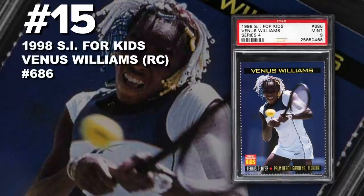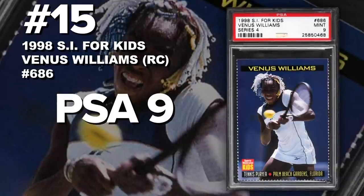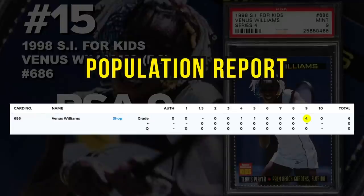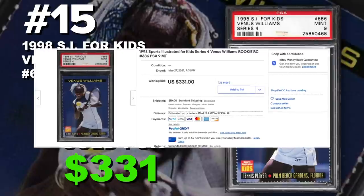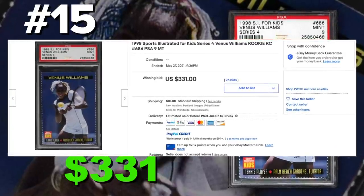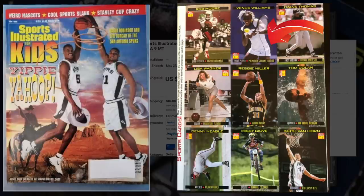Coming in at number 15: 1998 Sports Illustrated for Kids Series 4 Venus Williams Rookie Card number 686, graded PSA 9, Mint Condition. Current population of only 4 with just 6 submitted to PSA so far. Sold at auction on May 27th for $331. These Sports Illustrated for Kids cards are gaining more and more momentum — they were found in Sports Illustrated for Kids magazines. The Venus Williams Rookie Card was in the May issue with Tim Duncan and David Robinson on the cover. Definitely want to pick it up and consider submitting it for grading or selling it for a nice little profit.